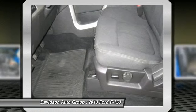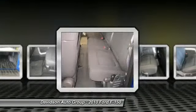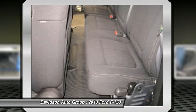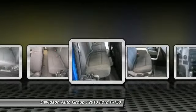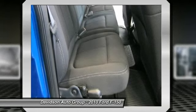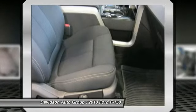Experts rave — Edmunds.com's review says if you wanted to label something as America's truck, this would be it. 5-star driver front crash rating, 5-star driver side crash rating, 5-star passenger front crash rating. Power.com Power Circle Ratings: predicted reliability 4 Power Circles. Approximately original base sticker price: $35,900.